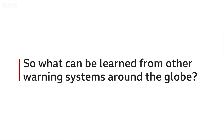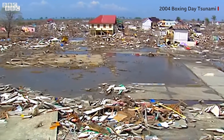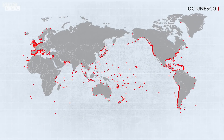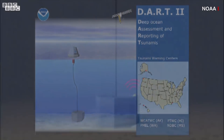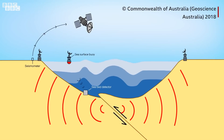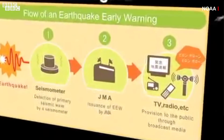So what can be learned from other warning systems around the globe? Since the Indian Ocean Boxing Day tsunami of 2004, advanced systems to detect tsunami waves have been put in place across the world's oceans. The United States probably has the most advanced detection technology — it's called DART, and it uses deep water sensors, buoys, and satellites. Australia uses the same kind of technology. Japan also has a sophisticated seismic and buoy detection system.